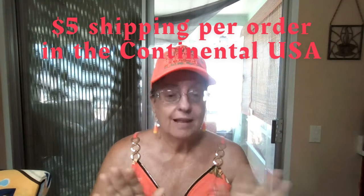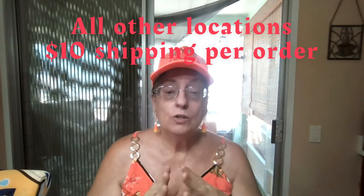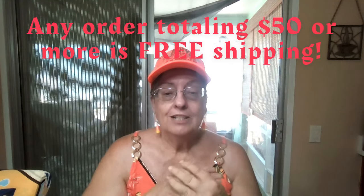As far as shipping goes, if you're in the continental United States — and that does not mean Canada or Mexico — your shipping for your entire order, no matter how big or small it is, is a flat fee of $5. If you're outside the continental United States, anywhere else in the world internationally, doesn't matter how far away you are, your shipping is a flat fee of $10, regardless of where you live or how many items are in your order. And that $10 isn't even half of what it costs to ship, but we're going to share the shipping expenses. Any orders of $50 or higher get free shipping.